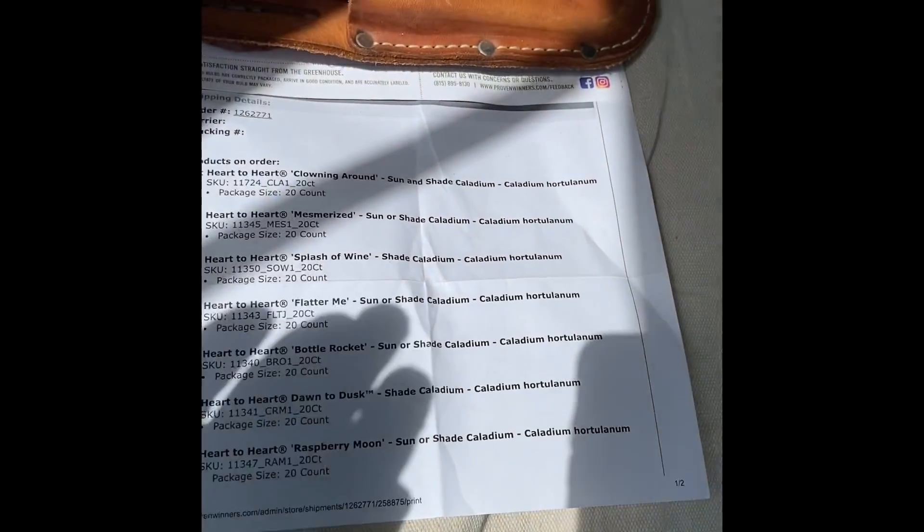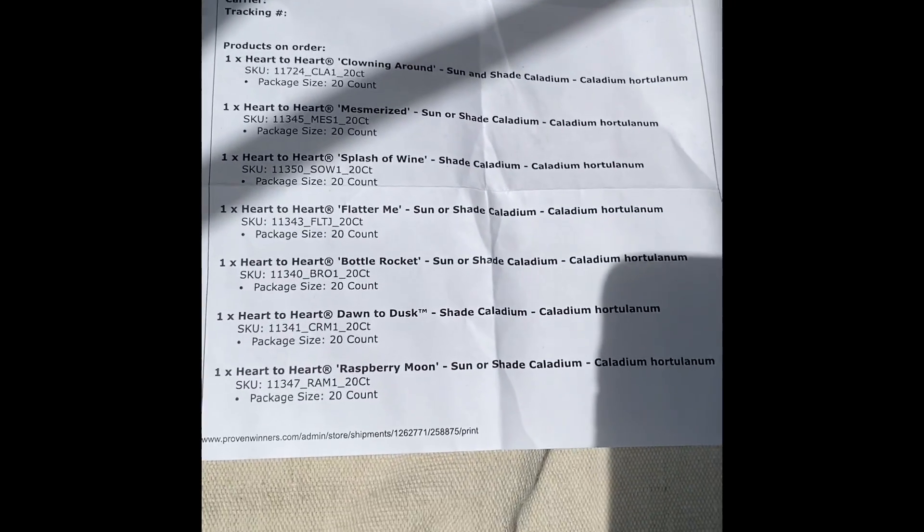I got seven varieties that I ordered from them, and overall caladium wise, I'll end up with 10 different varieties. I'm getting one from the greenhouse — Big Bloomers Flower Farm — called Miss Muffet. I really liked it because it was kind of spotted and polka dotted. And then I ordered two from Longfield Gardens — a couple of white ones that they had that I was really interested in. I liked them better than the Proven Winners ones, to tell you the truth. And then these colors — I've just never seen a lot of these colors, and some of them were new. Some of them like Raspberry Moon and Mesmerized did really well, so I ordered those again.